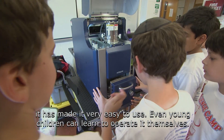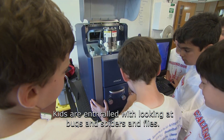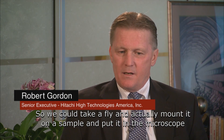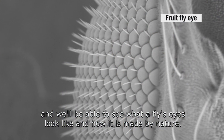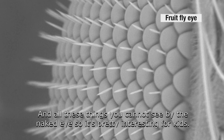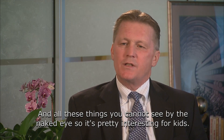Even young children can learn to operate it themselves. Kids are enthralled with looking at bugs and spiders and flies. So we could take a fly, actually mount it on a sample and put it in the microscope, and we'll be able to see what the fly's eyes look like and how it's made by nature. And all these things you cannot see with the naked eye, so it's pretty interesting for the kids.